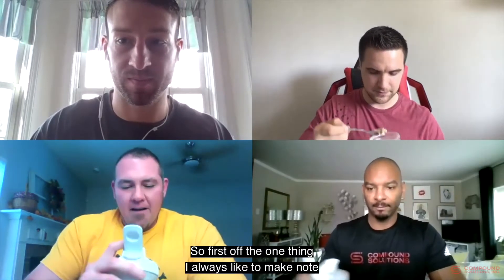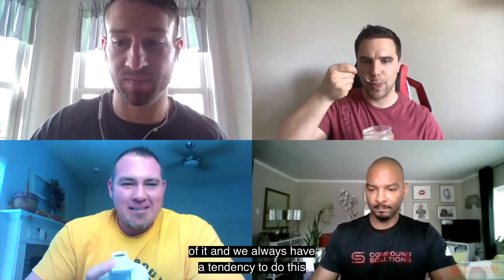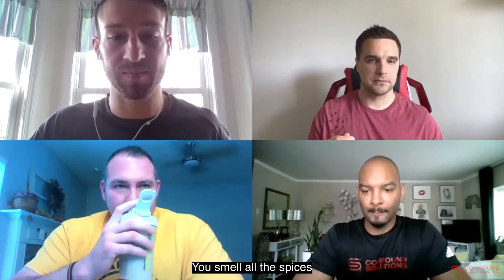Chaz, go first — give us a taste and tell us what you think. First off, I always like to smell it before drinking something. It's a very pleasant smell — you get all the spices they added: the cinnamon, the nutmeg, the clove, big time.